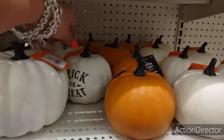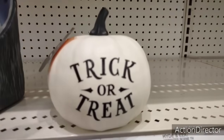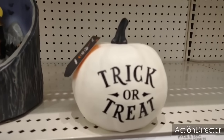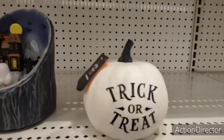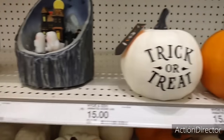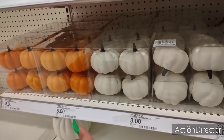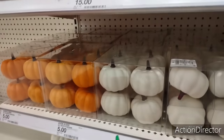Come down here — $3. Look at how pretty this is — 'Trick or Treat.' Cute. $3 pumpkin. These are $3. I'm sorry, these are $5 — these are scented. No wait, I'm sorry — they're $3.